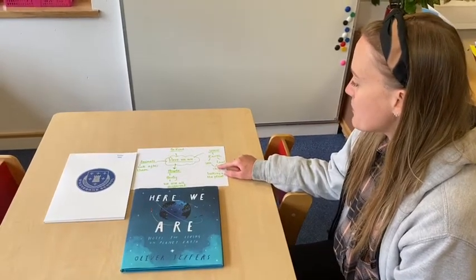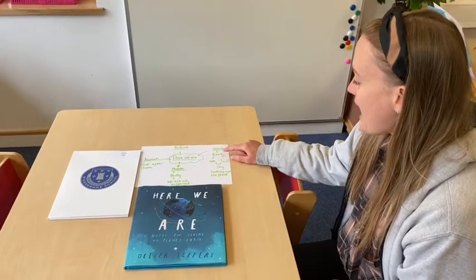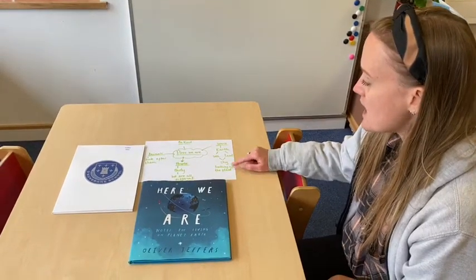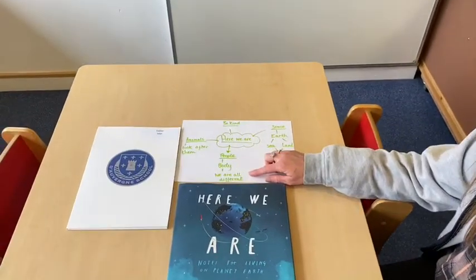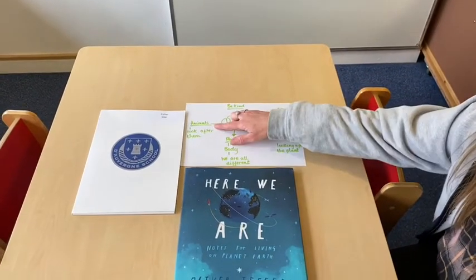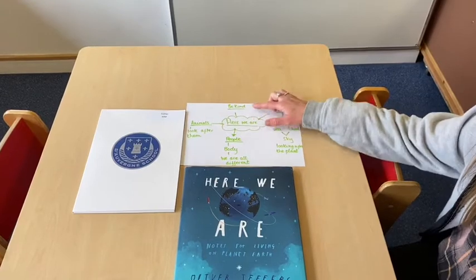We talked about how the book discusses space and the earth, looking after the planet and people — that we're all different but we're all people. Animals and how we can look after them, and being kind.